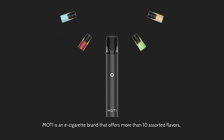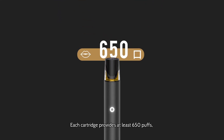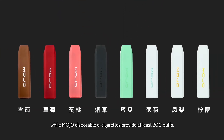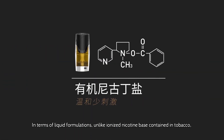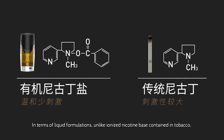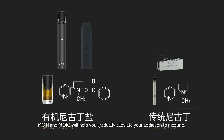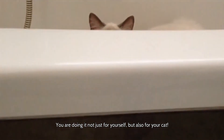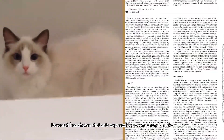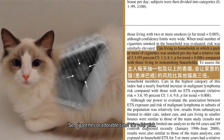Moti is an e-cigarette brand that offers more than 10 assorted flavors, ranging from tobacco and mint flavors to fruity and green tea tastes. Each cartridge provides at least 650 puffs, while Mojo disposable e-cigarettes provide at least 200 puffs. In terms of liquid formulations, unlike ionized nicotine base contained in tobacco, Moti uses neutralized nicotine salt, which is milder and less irritating. Moti and Mojo will help you gradually alleviate your addiction to nicotine and get rid of traditional tobacco. Research has shown that cats exposed to secondhand smoke are subject to lymphoma risks 200% higher than their counterparts. So, cigarettes or your cats? It's your pick.